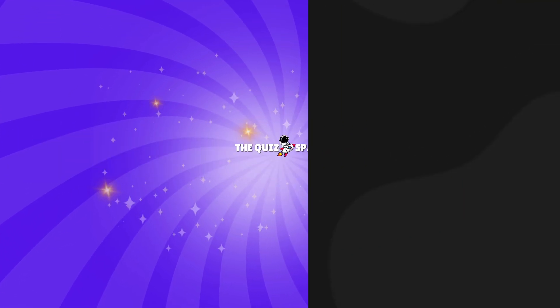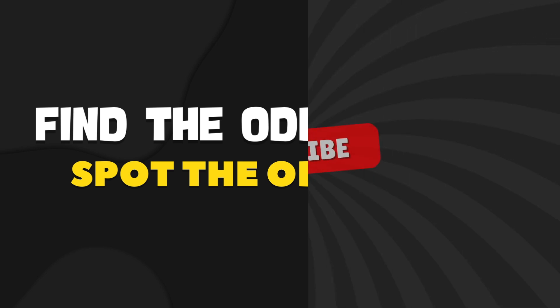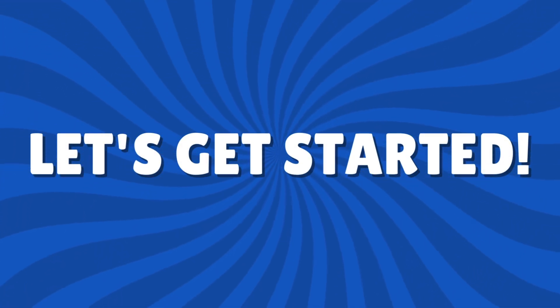Hi friends, welcome to the Quiz Space. In today's video, we'll be playing Find the Odd Emoji Out, Animals Edition. Before starting, please subscribe to the Quiz Space channel for more exciting quizzes. If you're ready, let's get started.